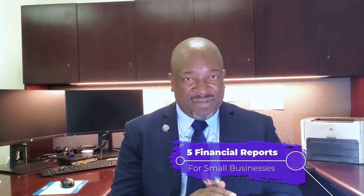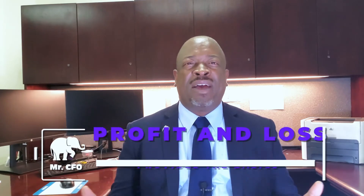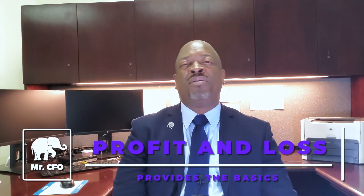Here are the five financial reports that every small business should monitor on a regular basis. Number one, you already know what it is — your P&L, your revenue and your expenses, your profit and loss statement. Most small business owners know to go right to that first because it shows how much money you're making. Everyone intuitively knows to go to that statement first.